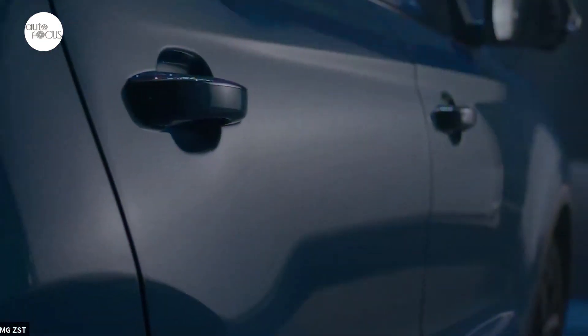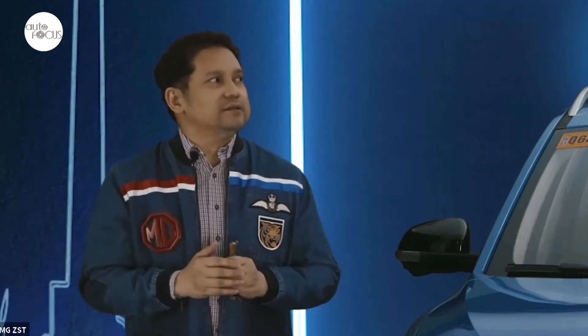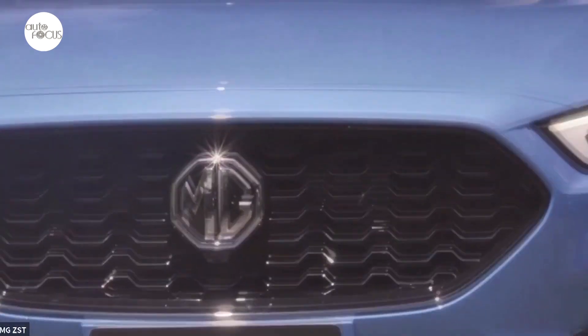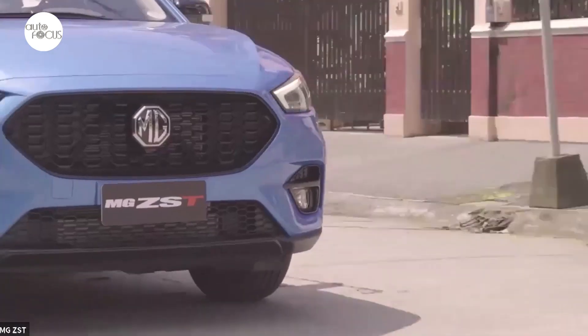The T is for turbocharged — it's also for trophy, for that is what the turbocharged MG ZS will be for its owners: a trophy SUV. Attorney Albert Arcelia, MG Philippines President and CEO, says MG ZS T buyers are getting the popular MG with upgrades of all its best features, headlined by a responsive turbocharged engine.